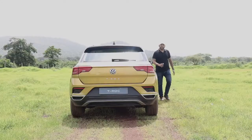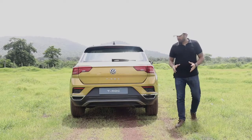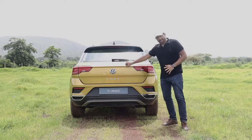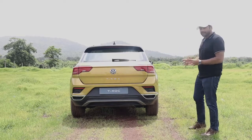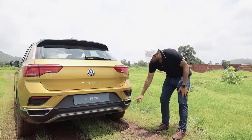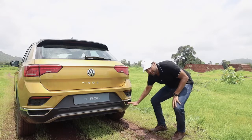If you like the front design, the rear is even more imposing. These lines at the rear add an element of dynamism and character to the entire package that the T-Roc is. However, I don't like the fake exhausts — they were not required. Though they add to the look of the car, they are completely fake.